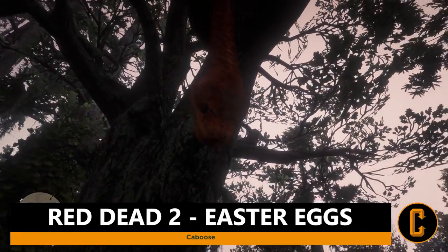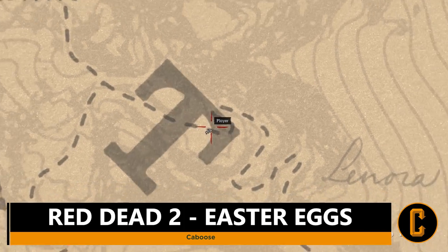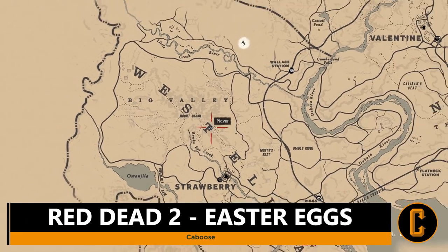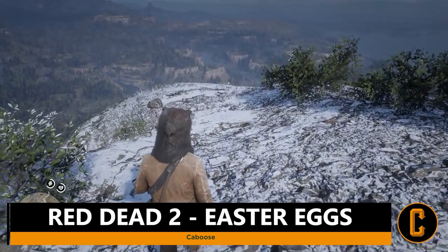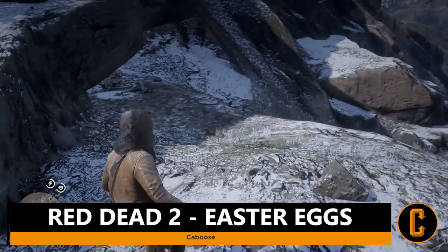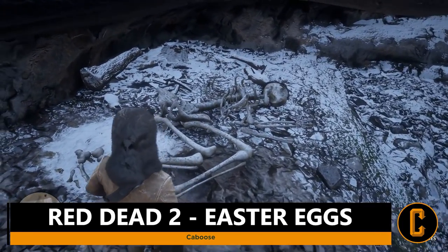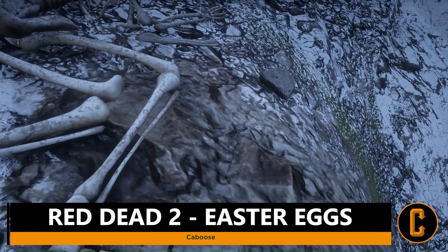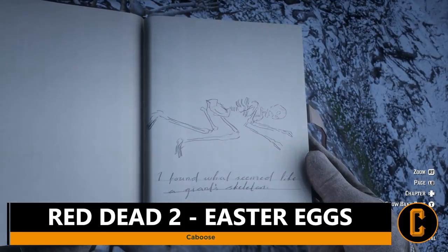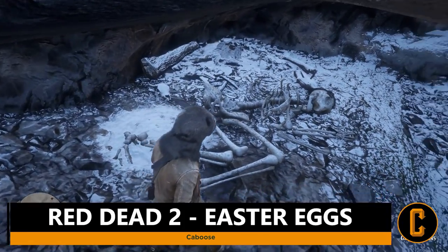The next Easter egg: head over to the location marked within the T of West Elizabeth. You're going to make your way to the top of a mountain — make sure you've packed some warm clothing so your character doesn't get too cold and lose health. Then after you head over to the left down a slope, you'll see on your left-hand side the remains of a giant, or what possibly could be the remains of Bigfoot. A lot of people are speculating it could be Bigfoot because there's a club broken in two with nails put into it, which is apparently a famous weapon Bigfoot uses, and there's hair still attached to the skeleton.